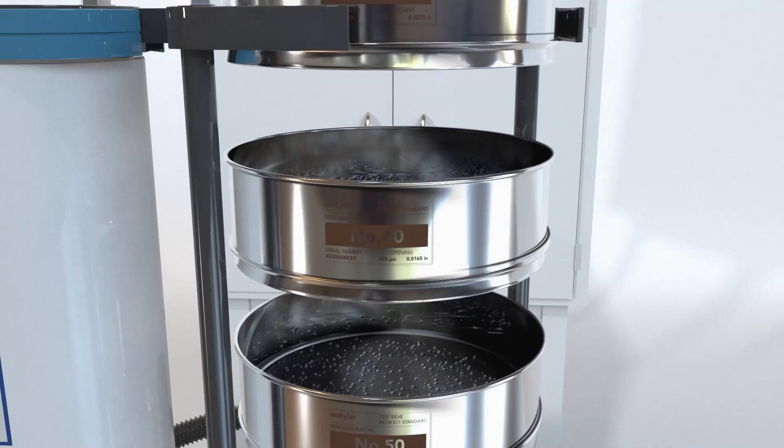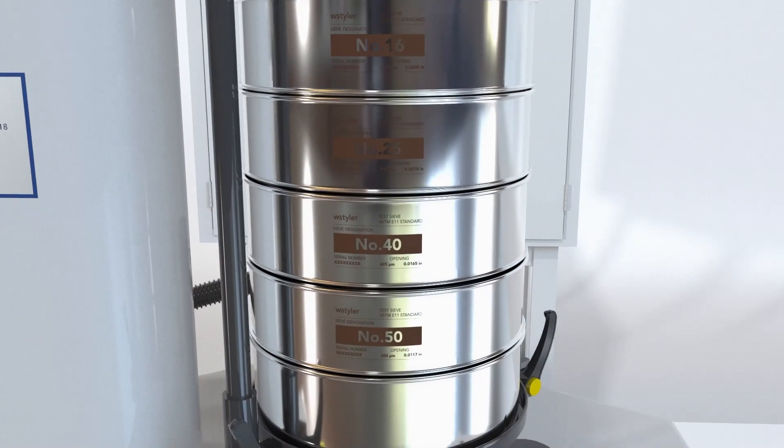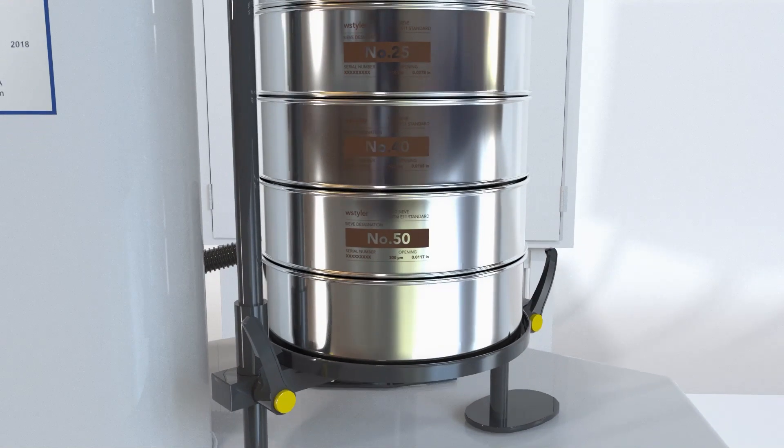The RX29 model is designed for testing with 8-inch sieves and can operate with 6 full-height or 13 half-height sieves.